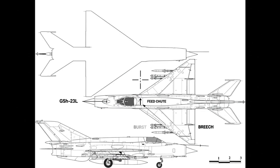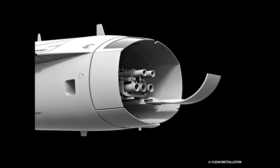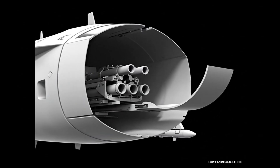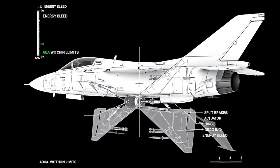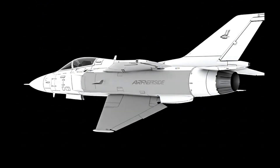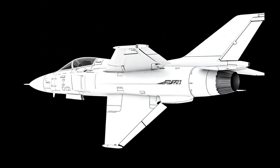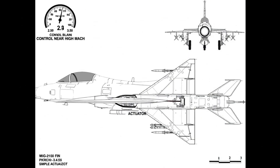The GSh-23L sits ventral. The feed chute curves to the breech. The short barrel cluster lowers recoil moments, keeping tracking controllable in bursts. Split brakes deploy to add drag fast, bleeding energy on approach and in merges; the pilot shapes closure without over-alpha events.